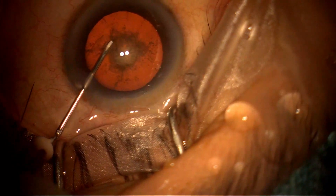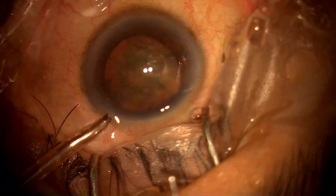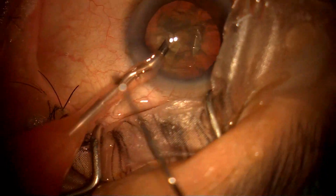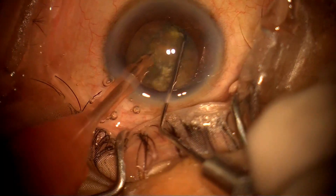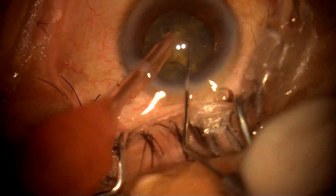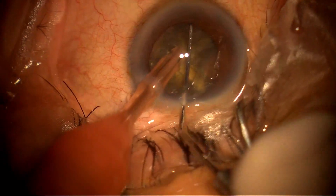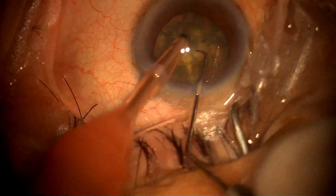I'm doing hydrodissection, and now I'm doing phacoemulsification. This is a supertemporal surgery, and you can see it is a very hard grade 4 cataract. I am doing this with my left hand and using my dominant right hand for chopping.